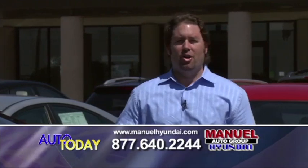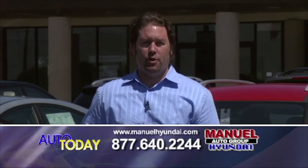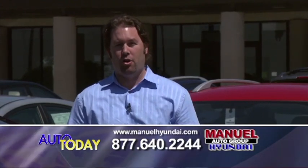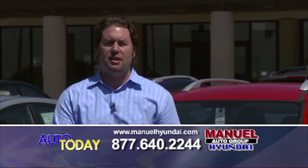Good morning, I'm John Ulmer with Manual Hyundai in Fort Worth, Texas. We have a great selection of new and pre-owned vehicles for you this morning. If you see any that interest you, you can call us at 877-640-2244 or check us out on the web at www.manualhyundai.com.